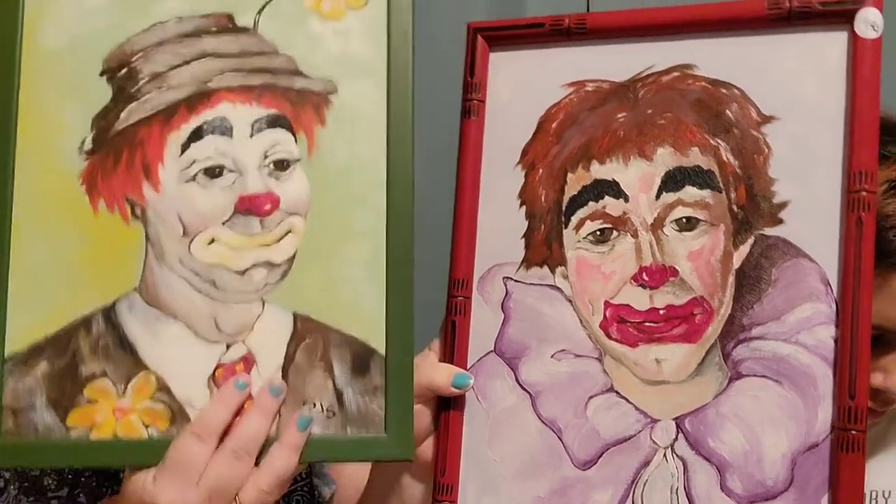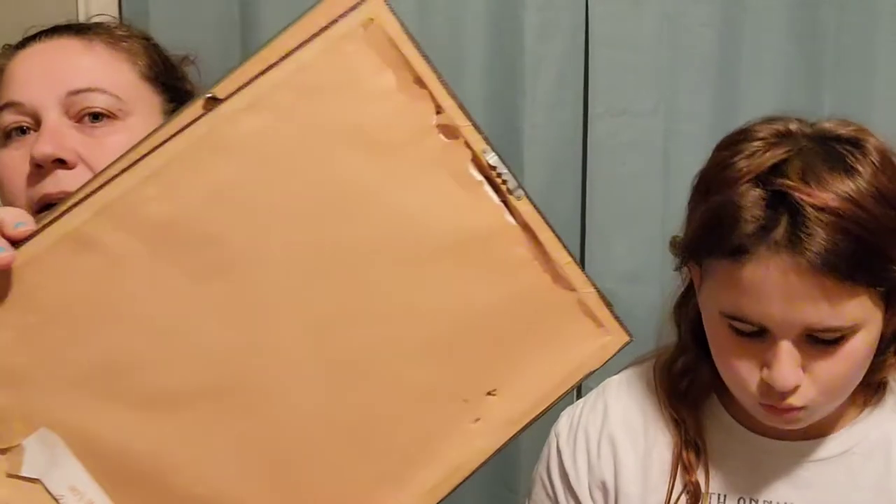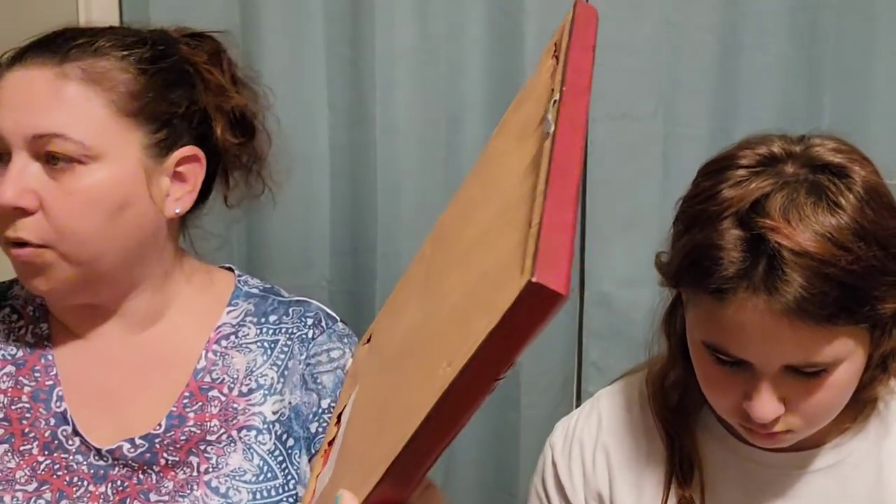I thought they were cute — this one more than this one. I like the green one a lot. They are backed with paper, so I think they were pretty important to somebody else.